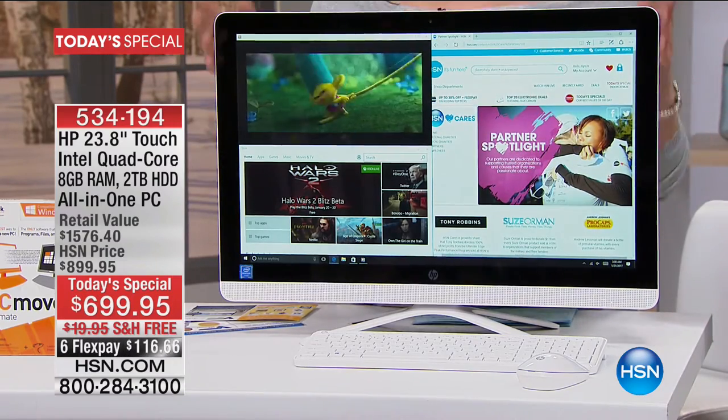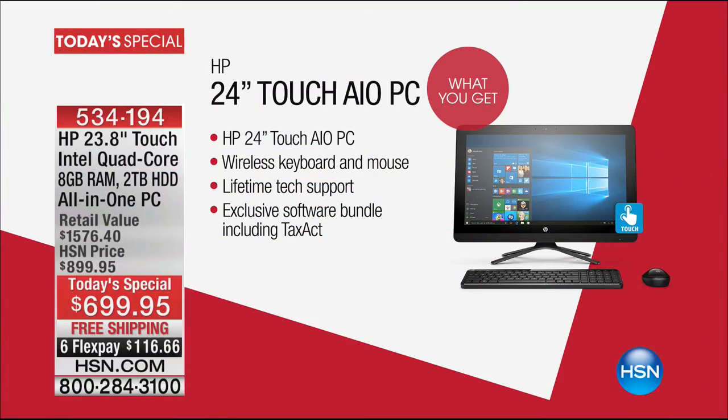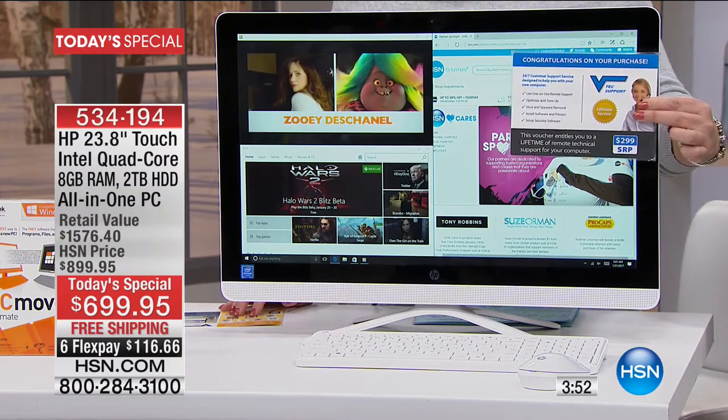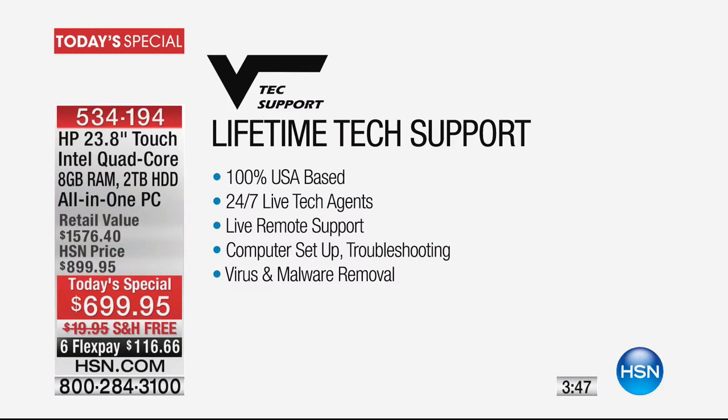All in one — you're getting the computer, the keyboard, the mouse, and a big package of software. It's the HP, the number one company in the world. HP 24-inch touch all-in-one. AIO is all-in-one PC. Wireless keyboard and mouse, so there's no wires. It has a lifetime of tech support, and there's also an exclusive software bundle.